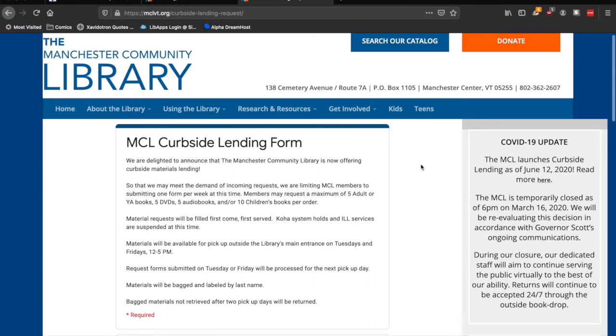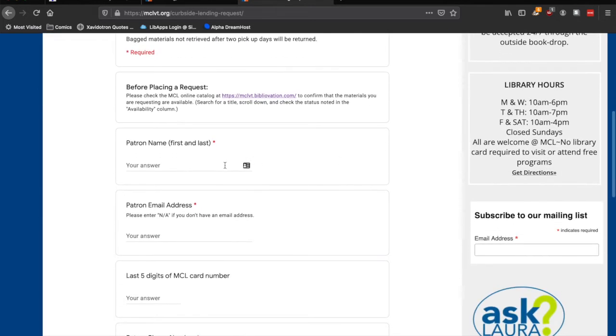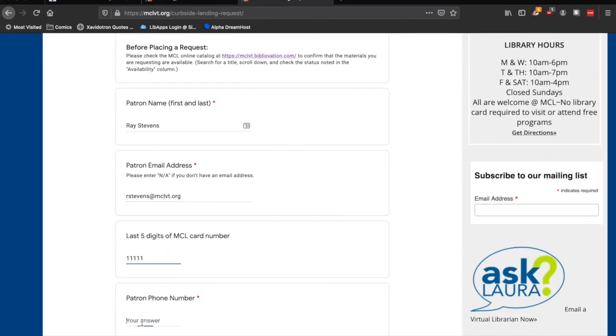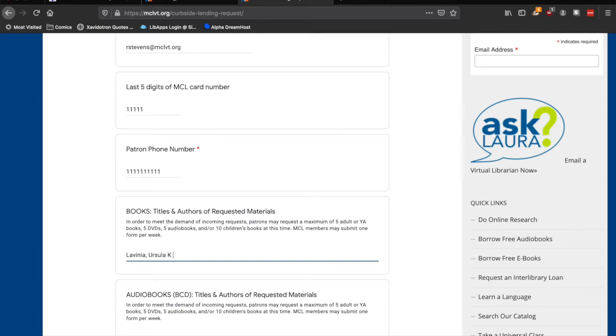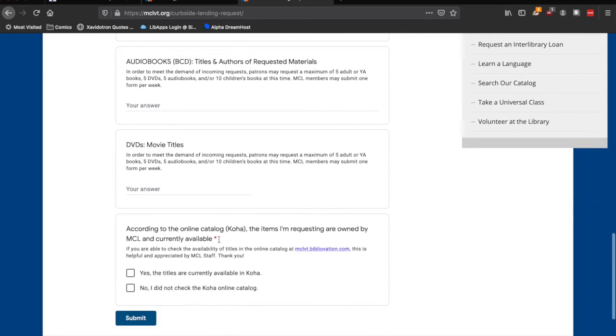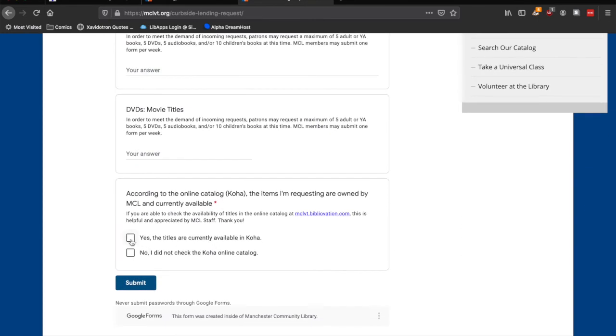Please read over the guidance on the form carefully before submitting your request, as it offers information about how frequently members can submit forms and when you should expect to be able to pick your materials up. You should provide your own name and contact information, as well as the last five digits of your library card number.